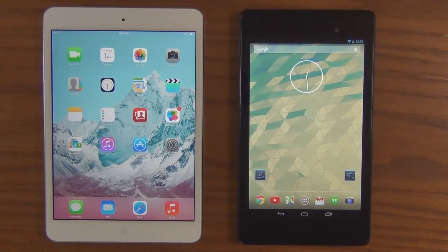Hello and welcome to Saki Tech. In today's video, we will do a speed test comparison between the iPad Mini 2 and the new Nexus 7 2013 edition.